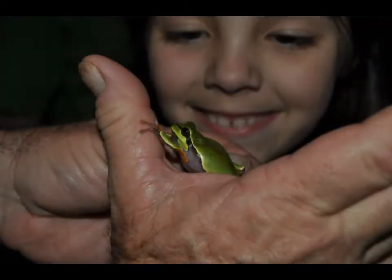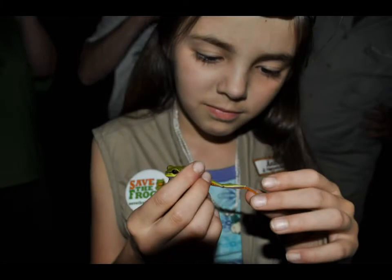That's a pine barrens treefrog you're hearing right now. It's great to hear one of these — very rare.